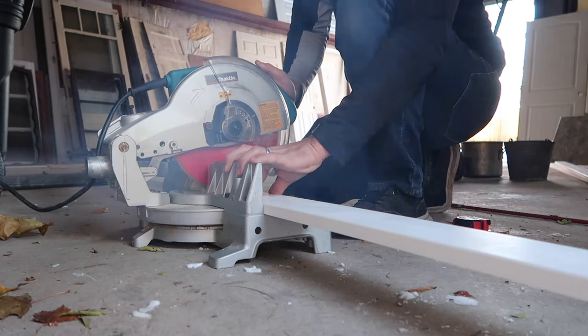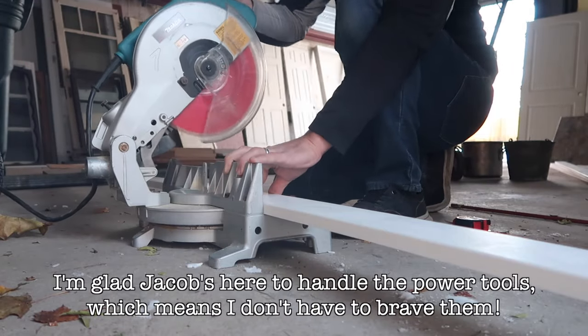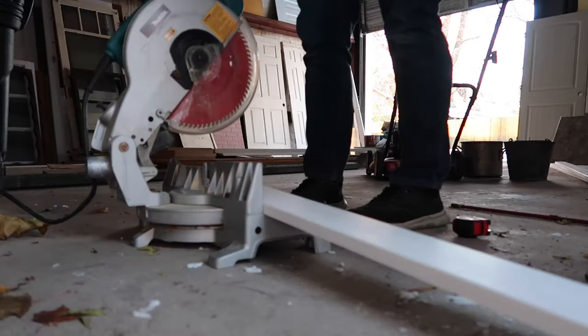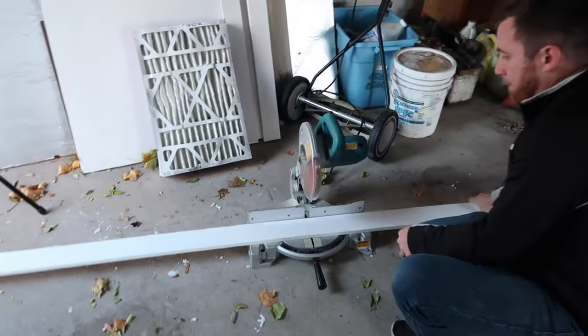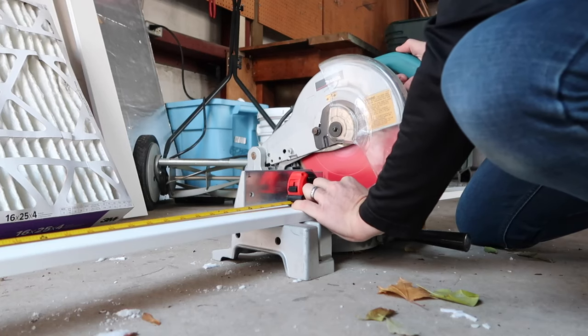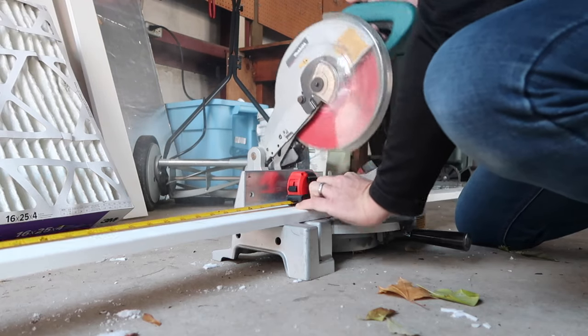To make the board and batten we're using one-by-four painted MDF boards. We're going to paint them white anyway so it doesn't really matter, but having them pre-finished means we don't have to do the extra step of sanding. We're doing them five feet up the wall, cutting all the slats to matching lengths to make them five feet tall.